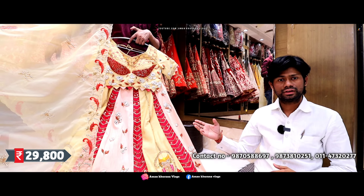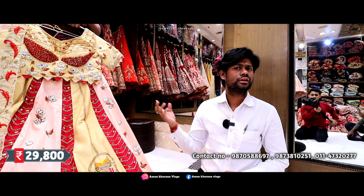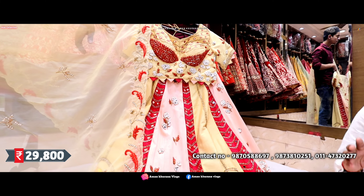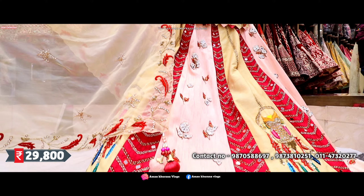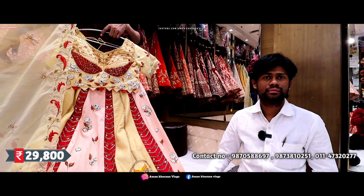You can see the designs on Instagram. You can see a lot of designers. It costs 1 plus. Workmanship is the same thing, but with this work you can get a very reasonable price. Our price is 29,800 — it's around 29,800.